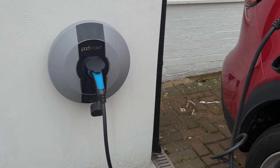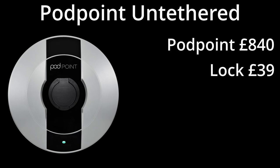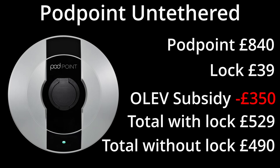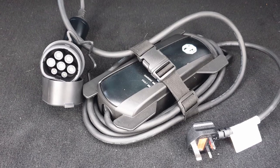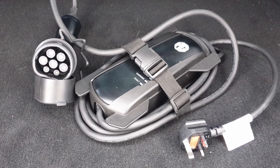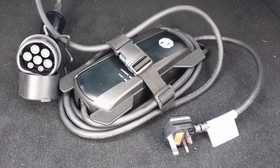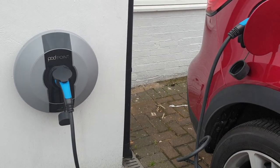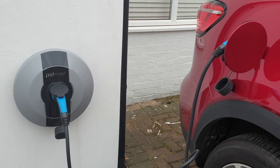My home charger came from Podpoint. The government currently subsidises home chargers, so make sure you take advantage of that. All HS cars come with a standard slow 3-pin charger that charges in about 8 hours, but most people recommend getting a proper charger installed as there's a small possibility the 3-pin charger may overheat. I'd rather be safe than sorry.